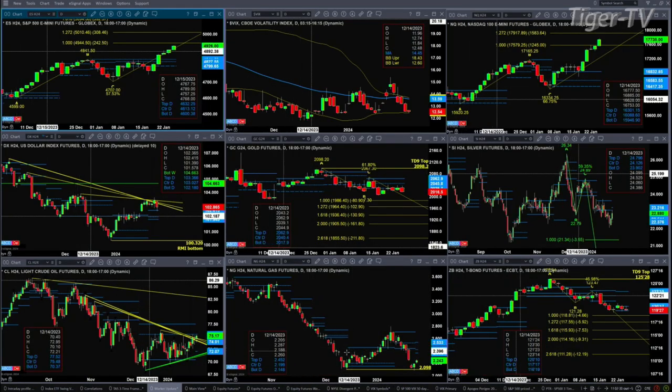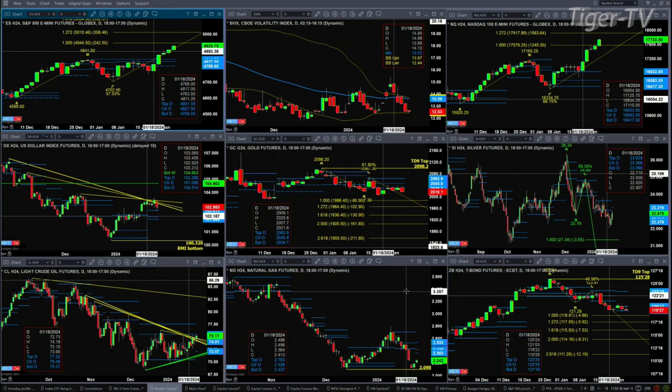Looking at natural gas, it did test and reject its swing point — that was the TD9 count bottom swing point from back in December, December the 13th. We should rally further. Here's the caution sign though: there's a new daily profile forming above price, which is the bearish message. That says natural gas probably hasn't given us the ultimate bottom.